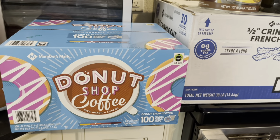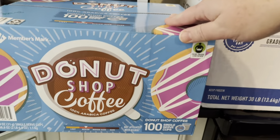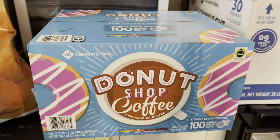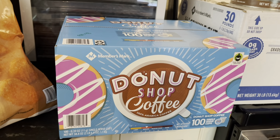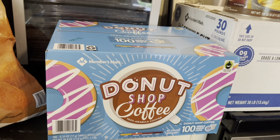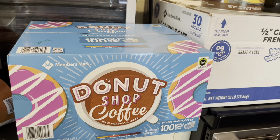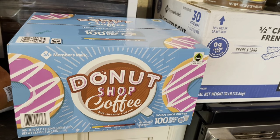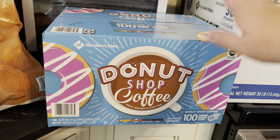Donut Shop coffee because I have to have coffee — so does my husband. 100 pods for $29.98. This is actually cheaper on Amazon and I'll link that below. I love to buy my coffee pods off Amazon for that reason — if you caught Prime Day, they were an amazing price. But this was a critical situation — we were completely out of coffee and I cannot wait on Amazon, so I bought some today.